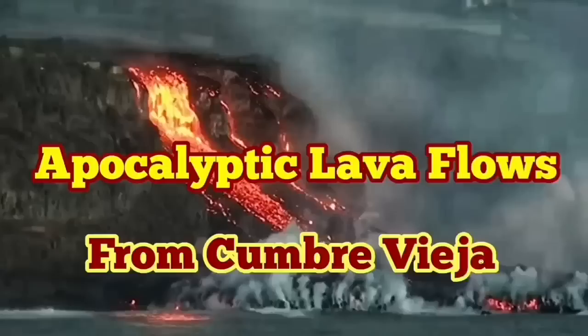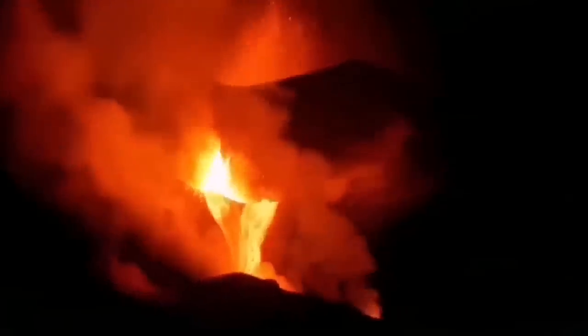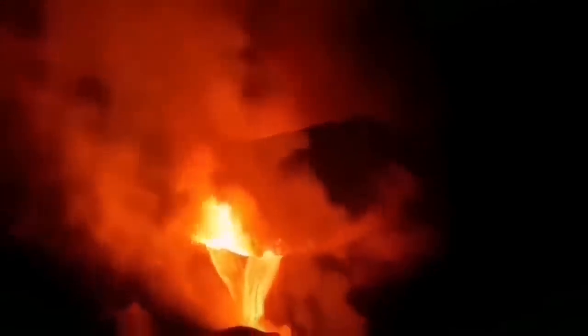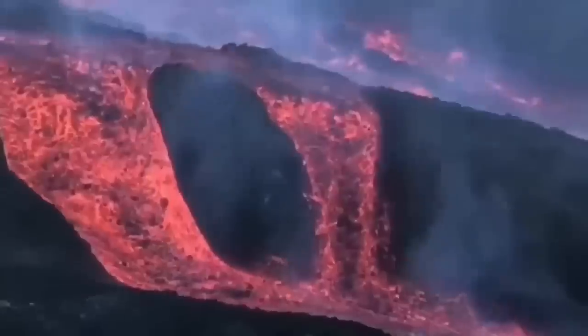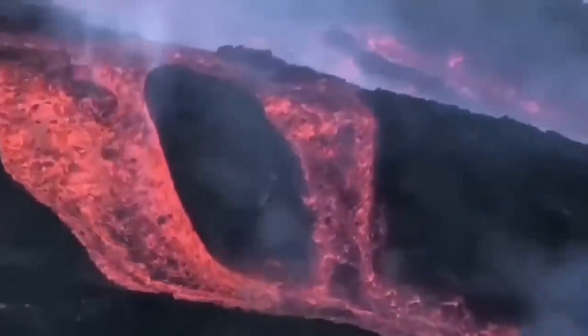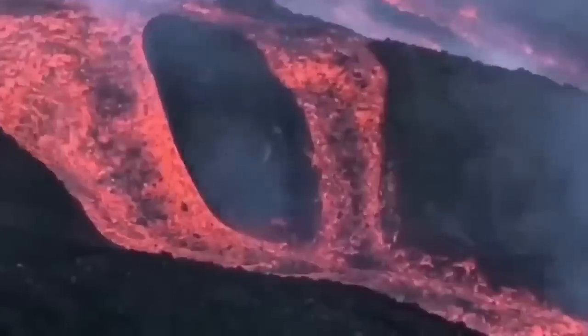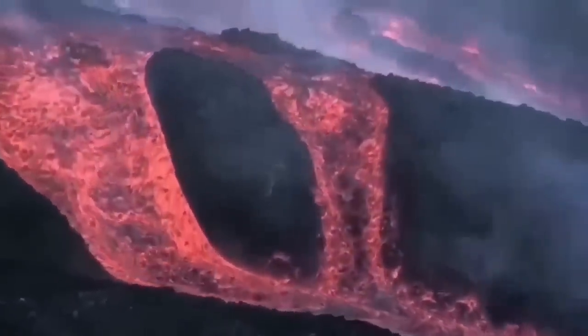Now for apocalyptic views of the lava flow from the Cumbre Vieja volcano. Two months have passed and the volcano has not stopped — it is coming directly from the core-mantle boundary, like a welding torch that made a hole in the Atlantic Ocean and created La Palma originally. Now it is adding to the land mass of the island. The lava is flowing down the hills toward the ocean — nothing can stop this flow. Here is a map showing how it moves toward the sea and what area it has covered.